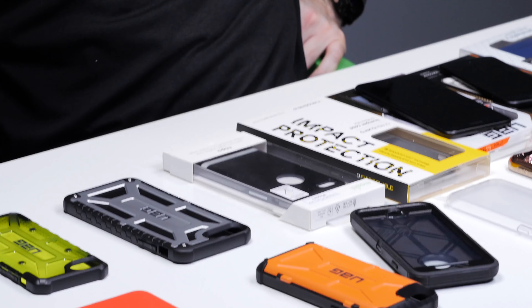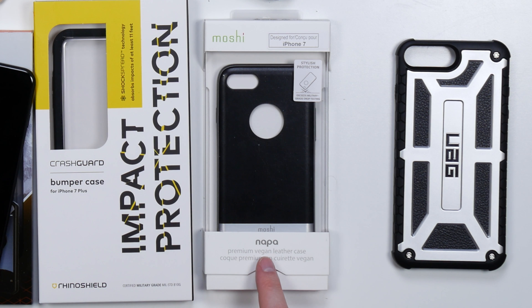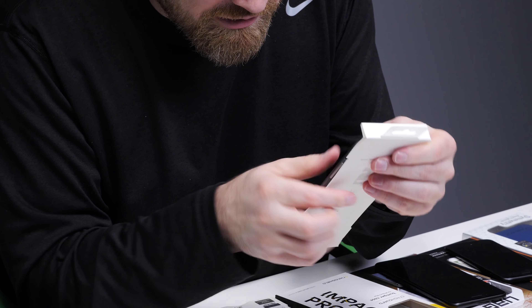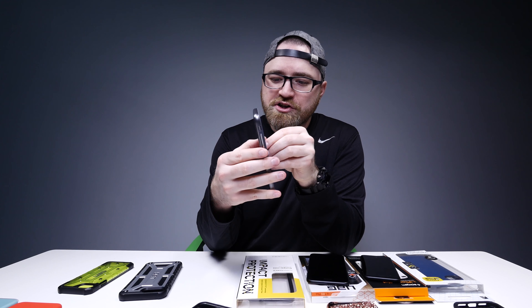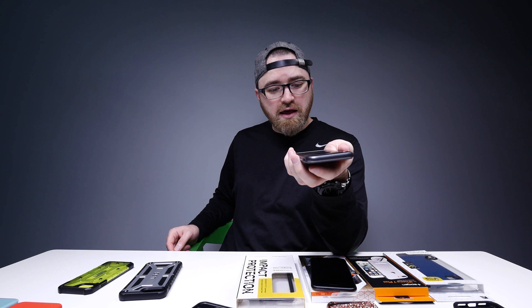Next up we've got this product from Moshi, which is kind of funny because they've labeled it as premium vegan leather — which to me is a hipster way of saying synthetic leather. This is military grade drop protection, but I bet you it doesn't smell like leather. It actually feels kind of nice though, and it has a harder shell to it.